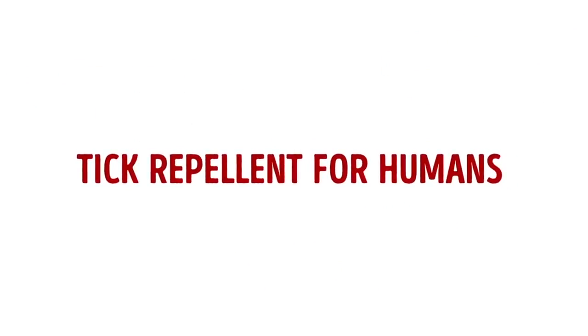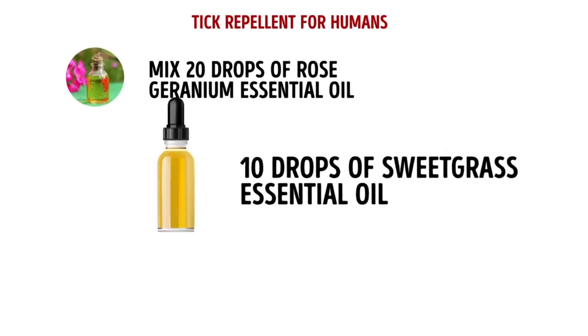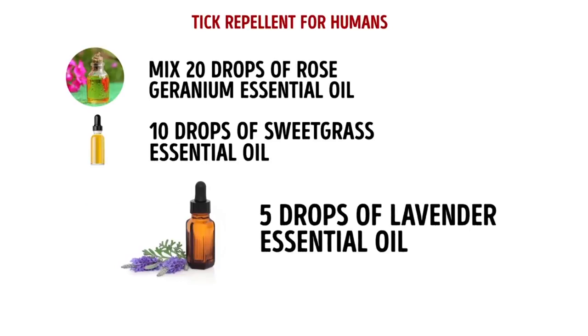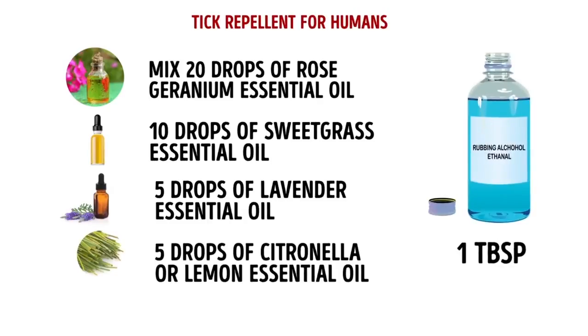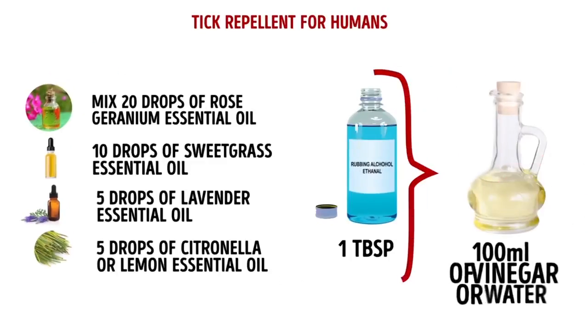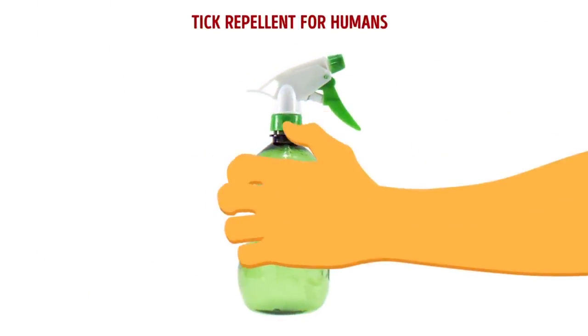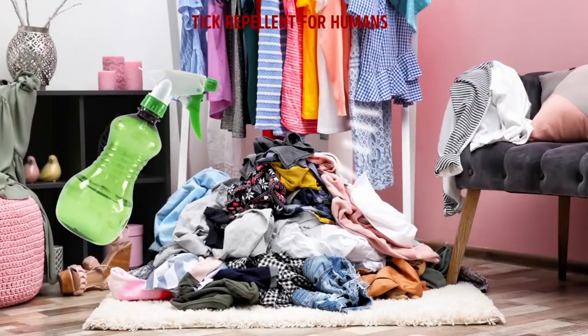Tick repellent for humans: All you need to do is mix 20 drops of rose geranium essential oil, 10 drops of sweetgrass essential oil, 5 drops of lavender essential oil, 5 drops of citronella or lemon essential oil, and 1 tablespoon of rubbing alcohol. Dilute this mixture with 100 milliliters of vinegar or water, and transfer it into a spray bottle. Shake well, and spray on your clothes before going outside.